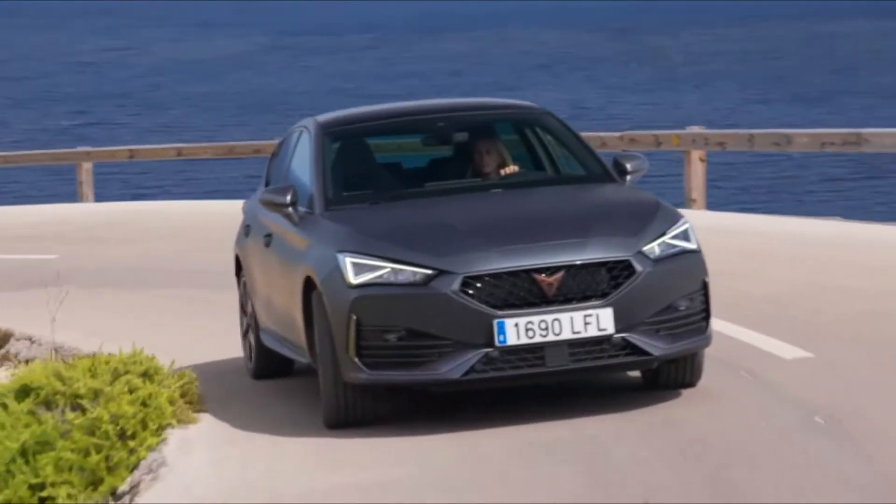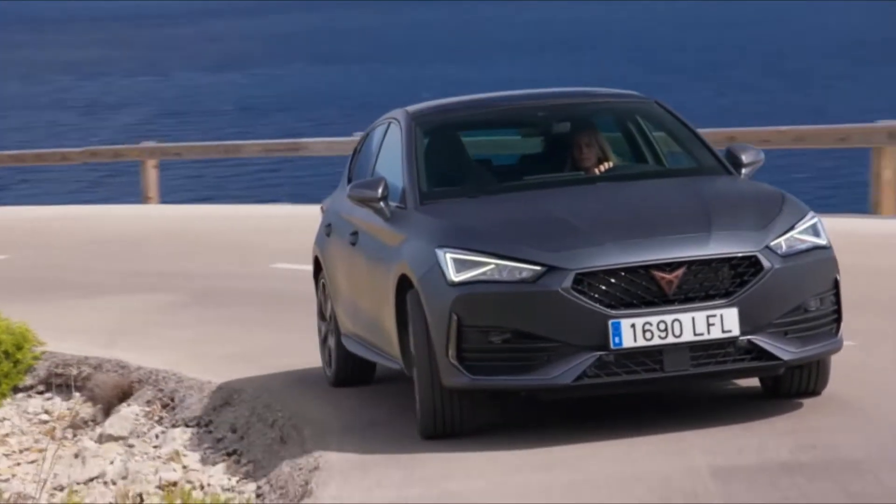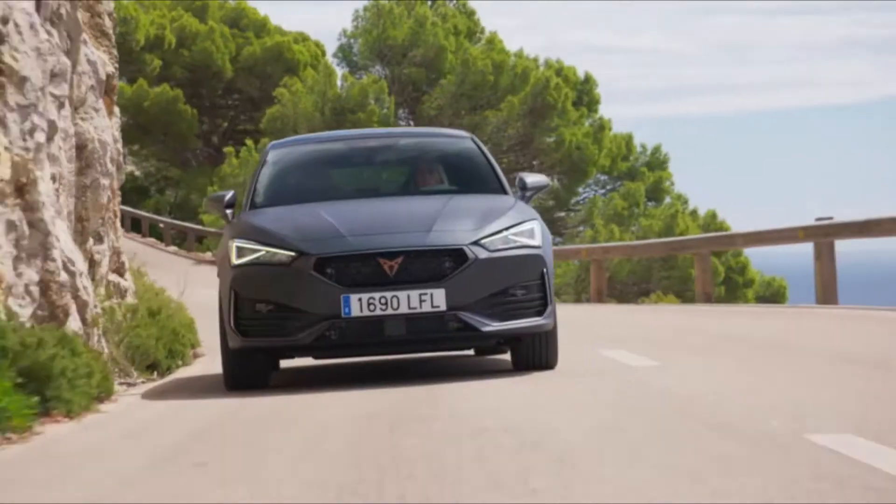Thank you for watching this video about the whole new Cupra Leon. Before we get started, don't forget to subscribe to support our channel.